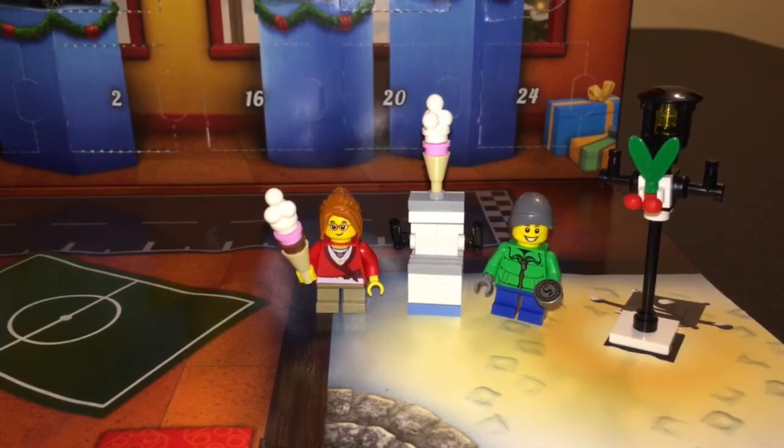Now it looks like she's got either her little brother or her best buddy from school with her, and they are going to enjoy an ice cream.